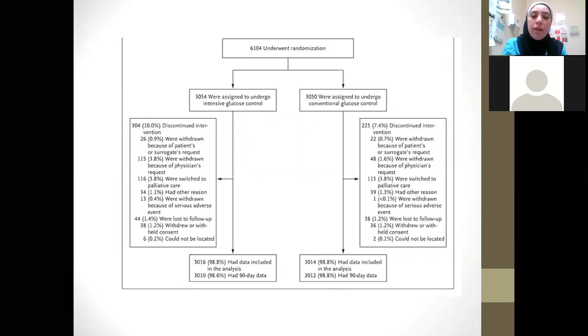So about 6,000 patients underwent randomization and were assigned into an intensive glucose control group or a conventional glucose control group, with numbers in each arm very similar at about 3,050. About 3,000 patients in each arm had their data included in the analysis, with just over 3,000 having 90-day data. The dropout was not very high — only about 10% in each arm discontinued the intervention.